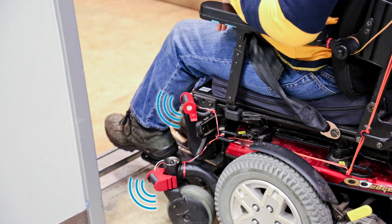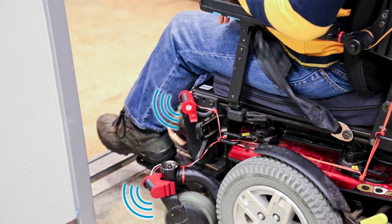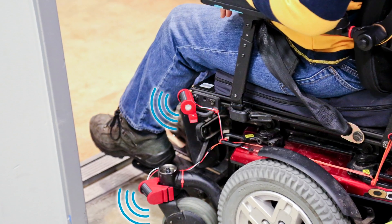Furthermore, approximately 1 in 10 blind people use a wheelchair, and independent travel is almost impossible for them.